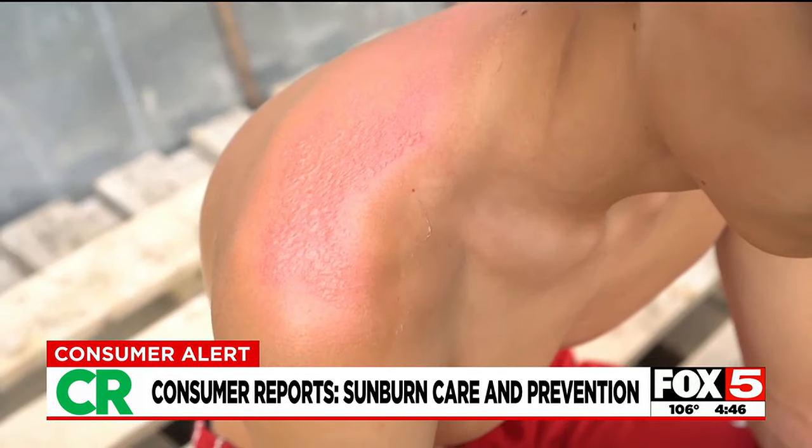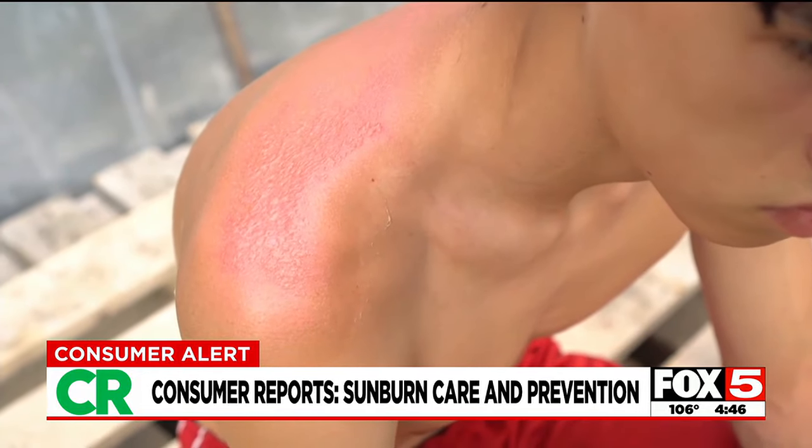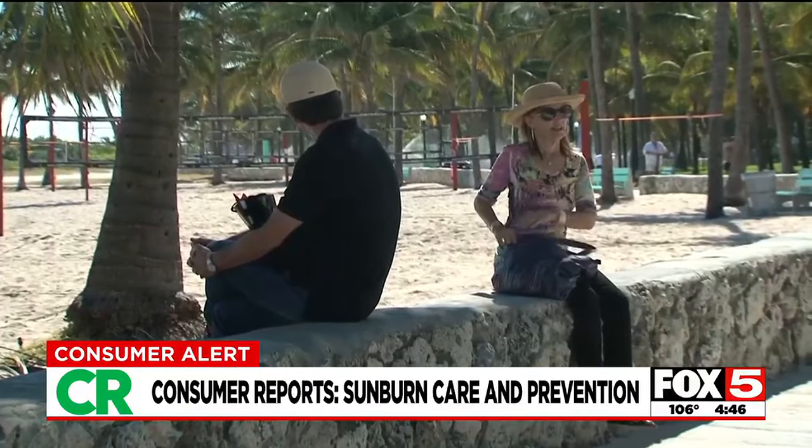If your skin blisters, don't pop or peel them — allow them to heal. And if you do go outside, cover up by wearing loose-fitting clothes that cover the burn, and stay in the shade as much as possible.